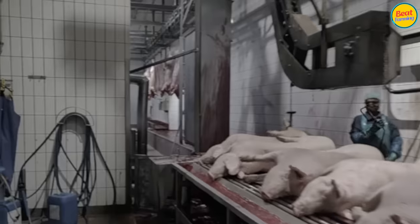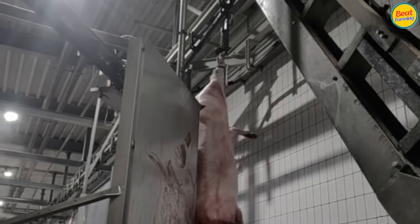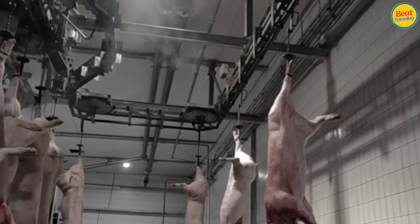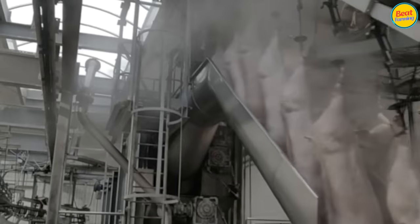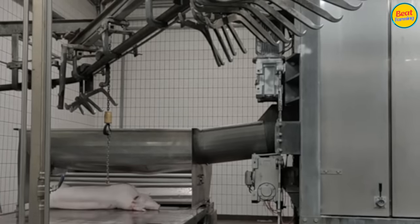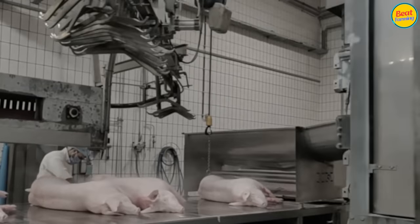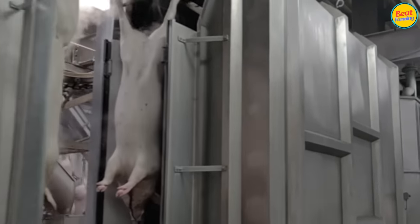In the next process, a conveyor belt transports the hanging pigs, immersing them in hot water. 60-degree water will remove all hair, and a stretching machine will remove most of the hair on the pig's body. The remaining hair will be burned at 800 degrees Celsius, killing all bacteria on the skin.